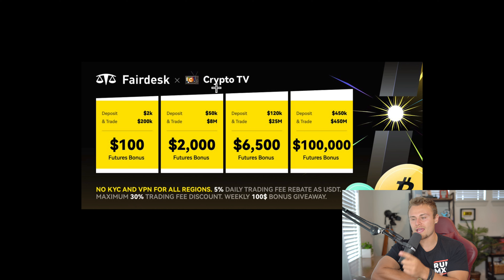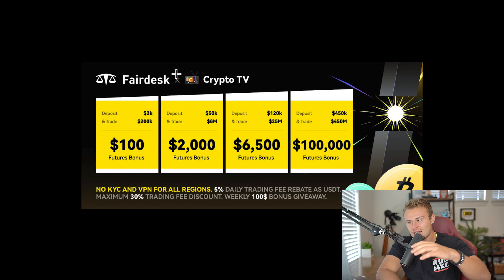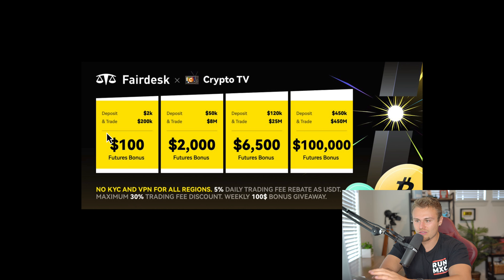Fairdesk is also giving away a new bonus for those that do want to just use it as an exchange: $100, 2065, and a 100K futures bonus, which is super cool. Basically, it is free trading money that you can literally use to trade and whatever profits you get to keep. You can also deposit in, but you do have to trade around and meet certain requirements. But once you complete this and get those futures bonuses and free cryptocurrency, you can withdraw your money and do whatever you want with it.